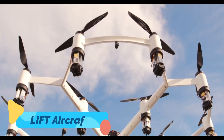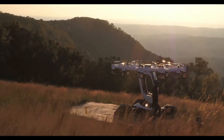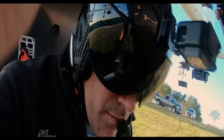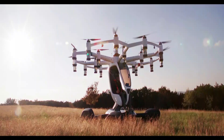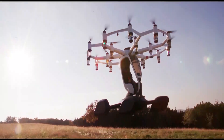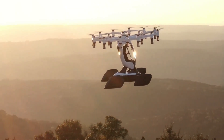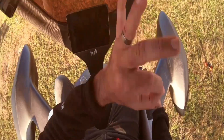Lift Aircraft Hexa. The Lift Aircraft Hexa is a fully electric, single-passenger VTOL designed to be one of the most user-friendly flying vehicles ever created. With 18 independent rotors, the Hexa offers exceptional stability and redundancy in case of motor failure, making it one of the safest personal aircraft available. It has a maximum speed of 63 miles per hour (101 kilometers per hour) and a flight time of around 15 minutes, making it ideal for short-distance urban flights.